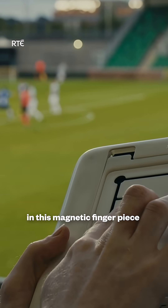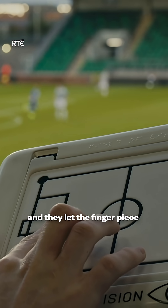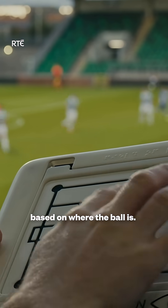What they do is they put their finger in this magnetic finger piece, and they let the finger piece guide them around the pitch based on where the ball is.